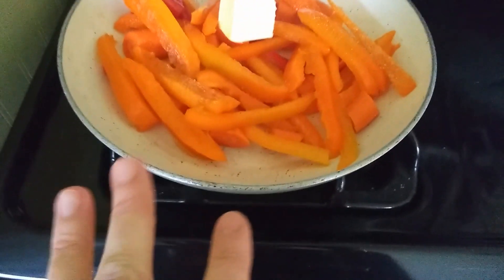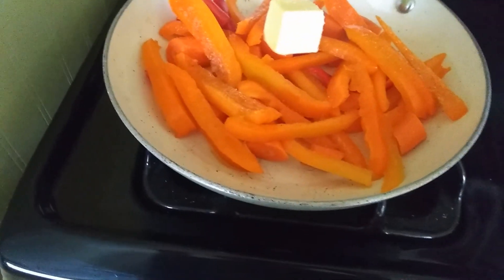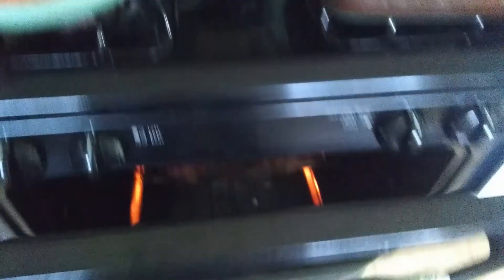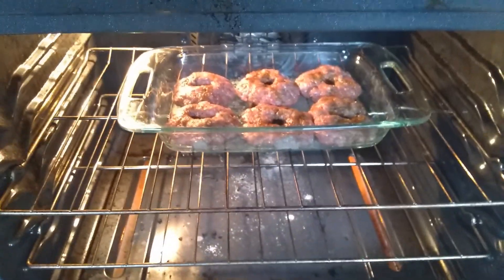I have our vegetables ready to sauté. We have an orange pepper, some sweet red peppers and carrots, grass-fed butter and real salt. I'll start that when our burgers are close to getting done — as you can see they're still pretty raw so that will take a little bit.